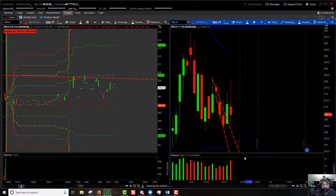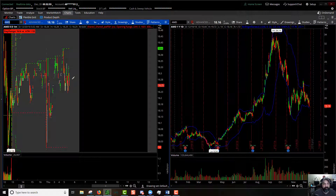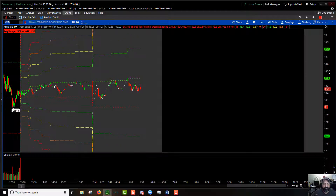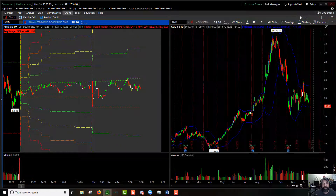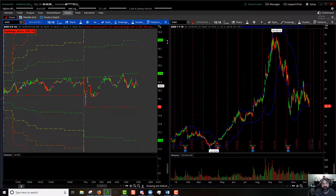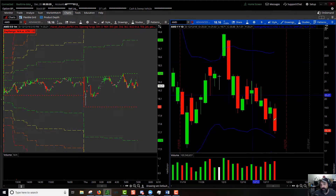If everything else goes and Netflix goes with it, expect that continuation to stay inside the Bollinger Band but follow down the bottom side of it. For AMD — 100% extension to the upside: $18.80, pre-market high: $18.40, pre-market low: $18.00, 100% extension to the downside: $17.60. Coming down the bottom side of that Bollinger Band.